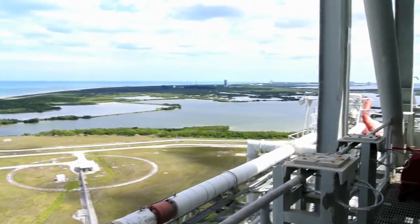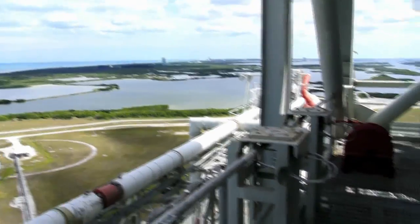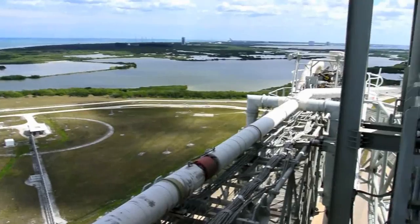Oh, by the way, that third pad down there is the SpaceX launch facility. This is the dome cap — it vents gases off the top of the shuttle. Hydrogen tank.